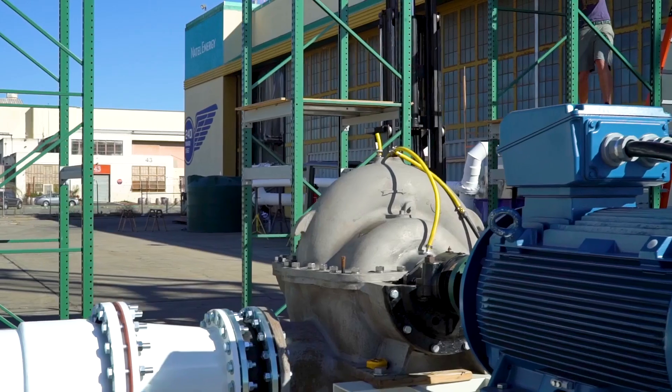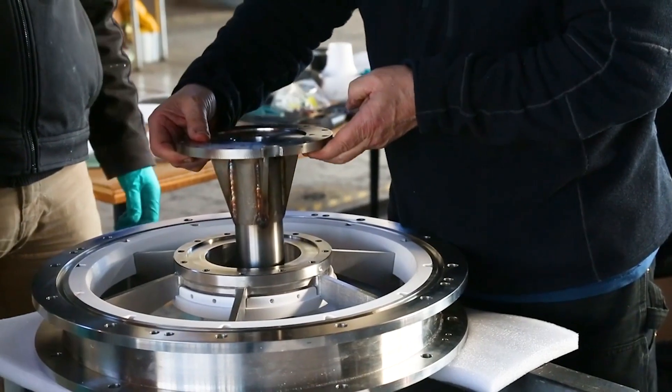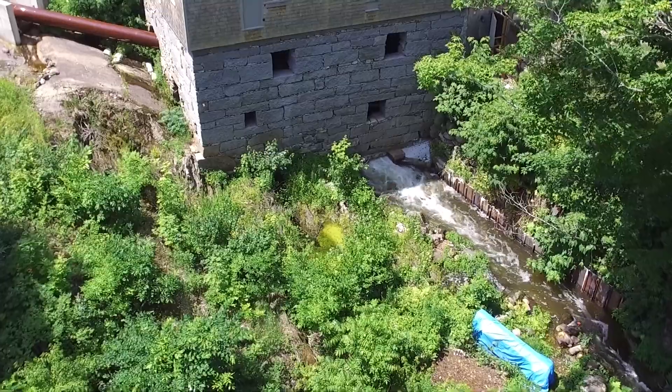I'm Abe Schneider, co-founder and chief technology officer of Natel. We see an opportunity to couple clean energy generation with practices from river restoration, helping to reach net zero emissions while maintaining biodiversity.